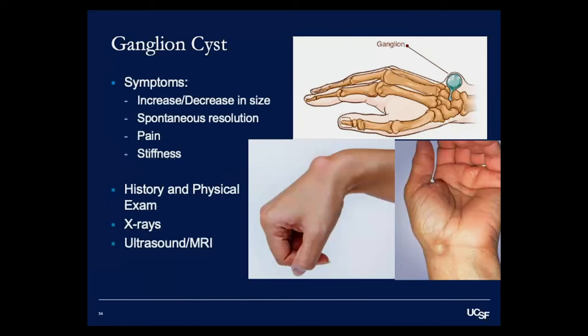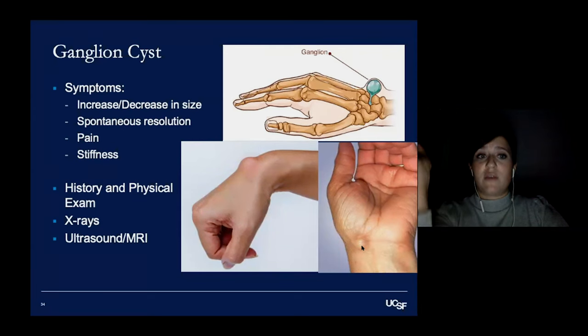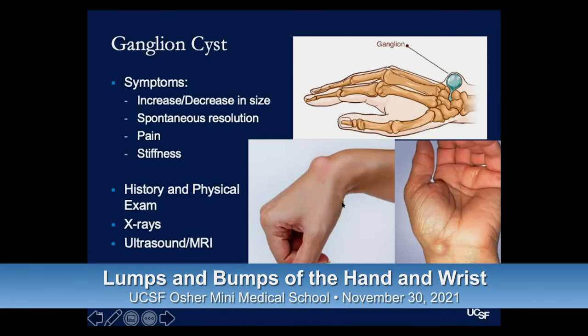Patients often notice the cyst gets bigger, decreases in size, then comes back again — a very common course. They can even go away on their own and come back years later or never return. Patients sometimes complain of pain, which we think occurs because the cyst gets large enough to push on nearby nerve endings at the wrist, causing pain especially with maximal flexion or extension of the wrist.